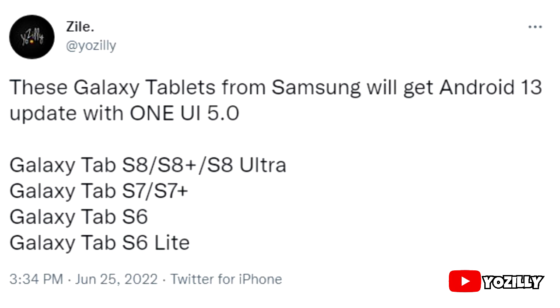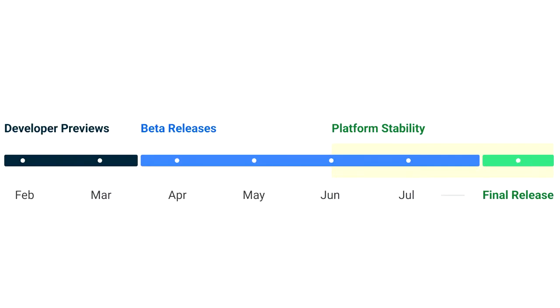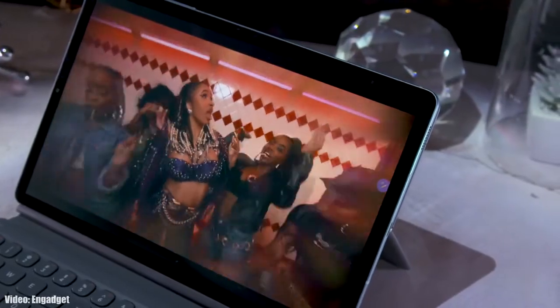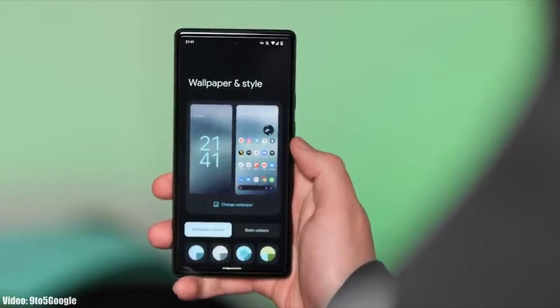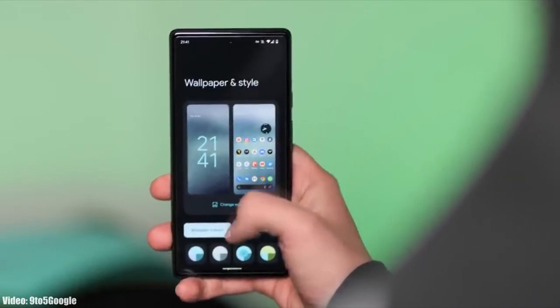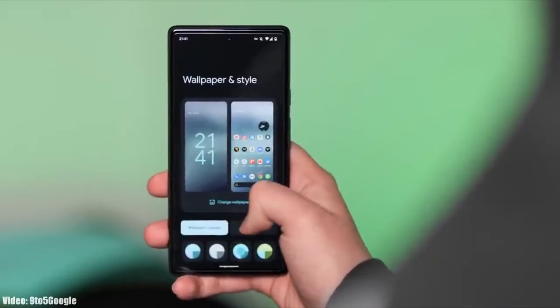Google will release the official Android 13 in September or maybe October, and after that Samsung will release its official roadmap — a list of all the smartphones and tablets that will get Android 13 with One UI 5.0. That roadmap will also include the month in which the update is expected to be released.